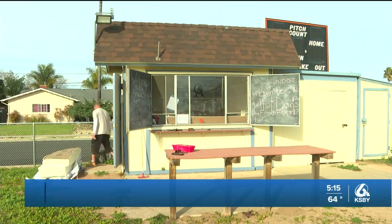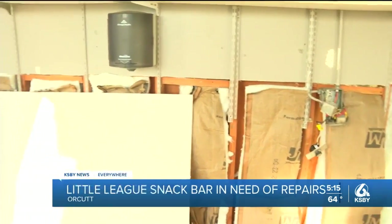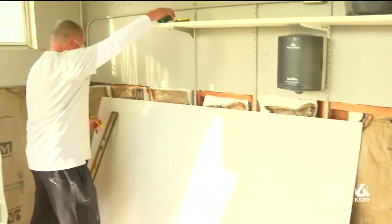The main attraction at the Orchid American Little League Field is in need of some restoration. The snack bar suffered major water damage during the offseason when the water heater exploded. Organizers say they had to take everything out of the snack bar and they've gutted it down to its frame.